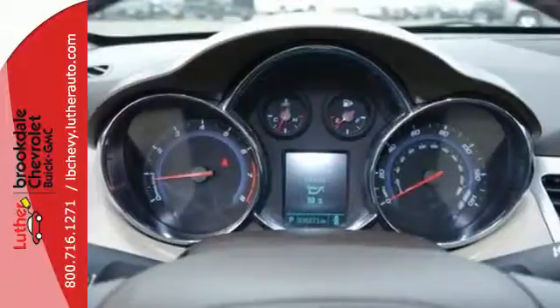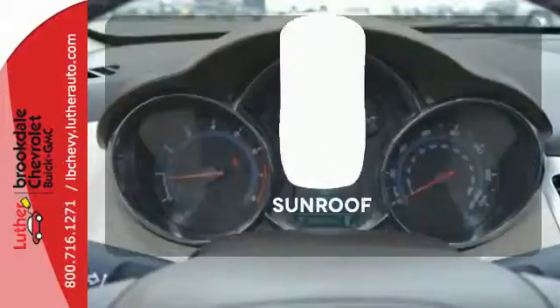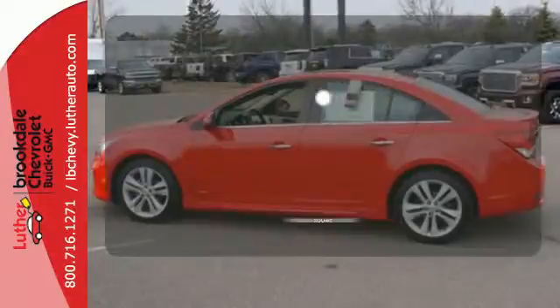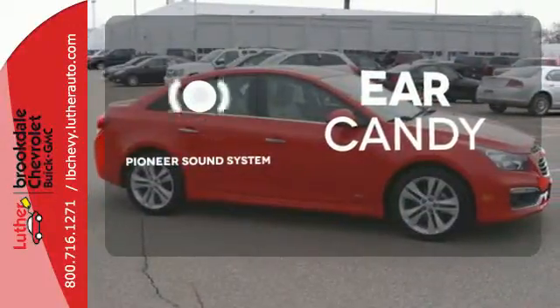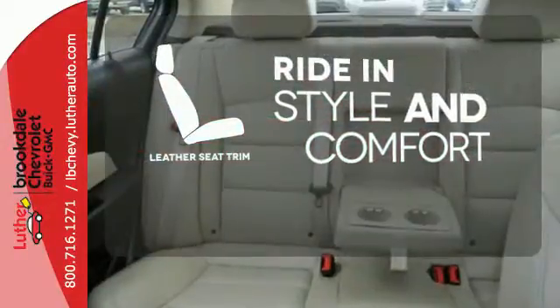Stabilitrack keeps this Cruze connected to the road. The sunroof gives you fresh air for your drive. The Pioneer sound system gives you a rich listening experience. Ride in style and comfort with leather seat trim.